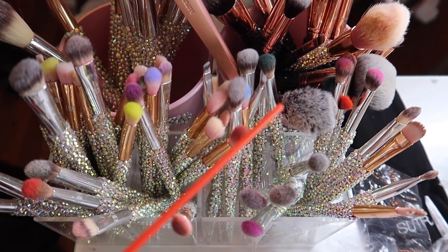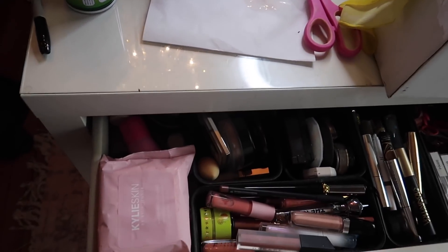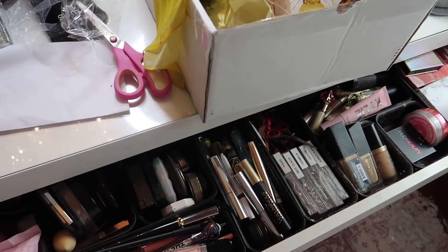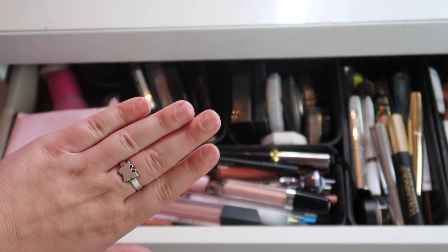I have my bling brushes which I really need to clean today, but that'll be a whole separate thing. I'm going to show everything that was in here and then show you all of the new stuff that I'm going to be playing with for the next few months.